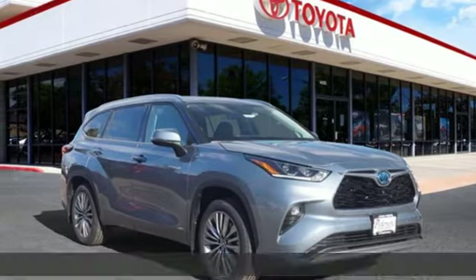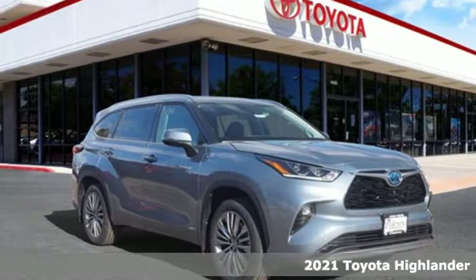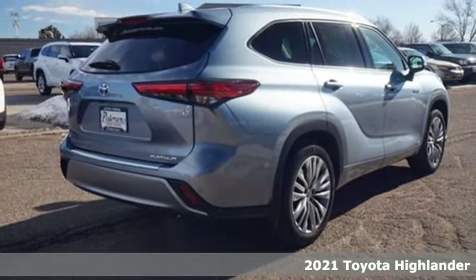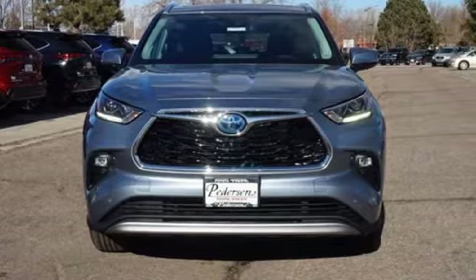Here's a new 2021 Toyota Highlander. Life is hectic enough — make the journey smoother in this Highlander. It was built for families and made for fun. It comes nicely equipped with features you'll love.